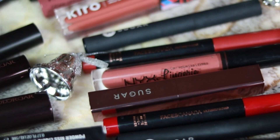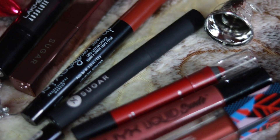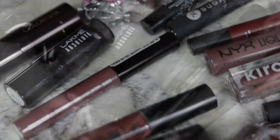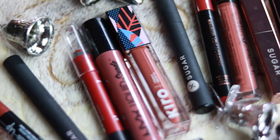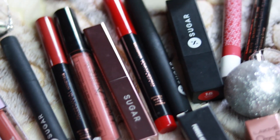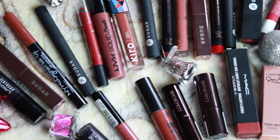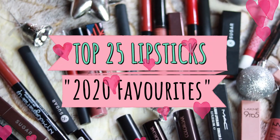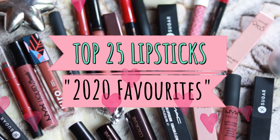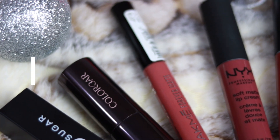In today's video I'm going to share my favorite top 25 lipsticks of 2020. I have nudes, pinks, reds, berries, and wines for you. I'm going to swatch all of these lipsticks as well as share mini reviews. I hope you're going to like it — make sure you subscribe, and let's get started!